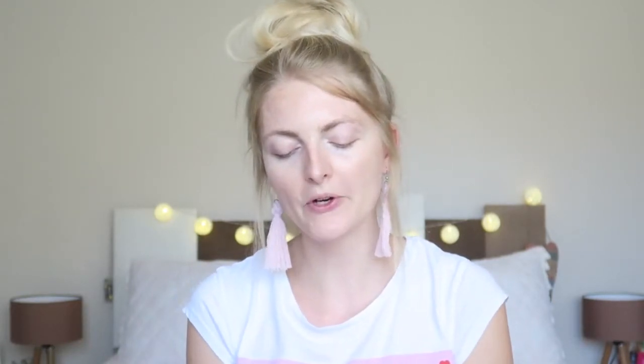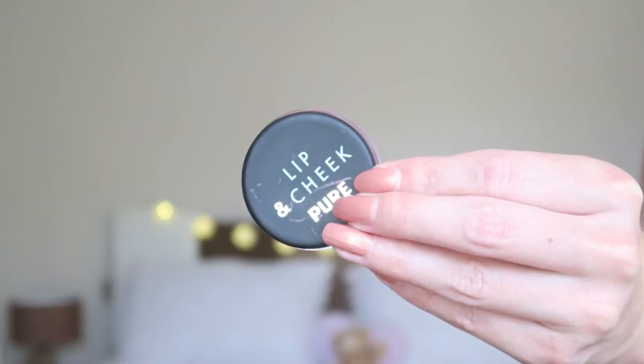Then I'm going to use a really fun cream product — this is the Lip & Cheek Pure from Primark in the color brown pink. You can use this for a lot of different things: you can apply it as a blush but also as a lip gloss. I just get a little bit on my finger and apply it on my cheeks.